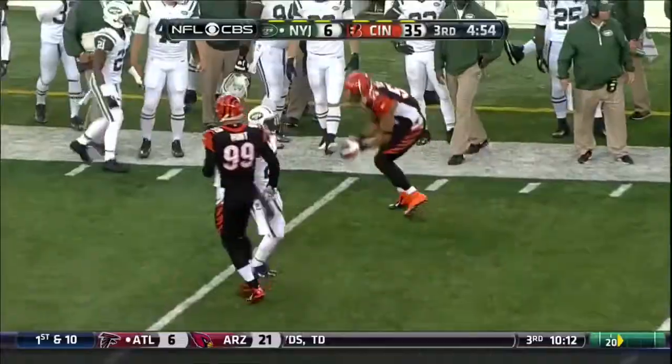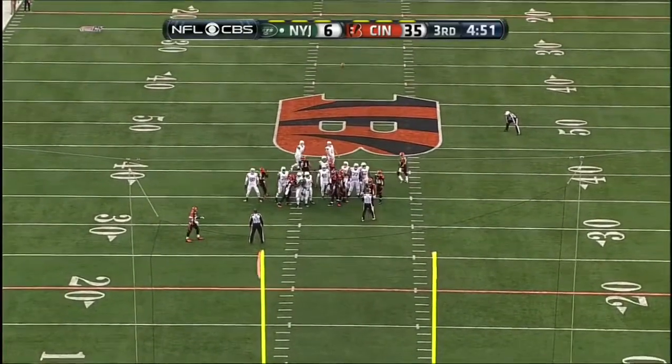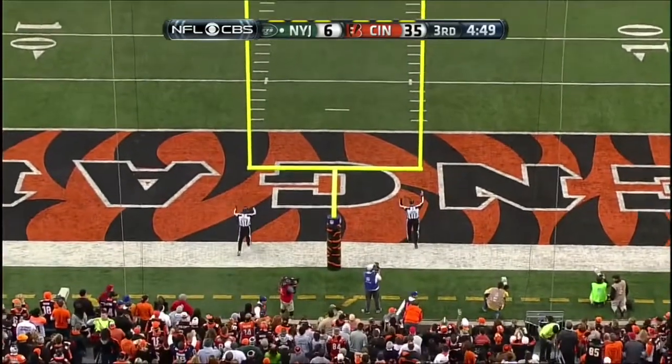Hopkins up the middle, dropped by Powell. This is a long one — 50 yards. And he has nailed it!